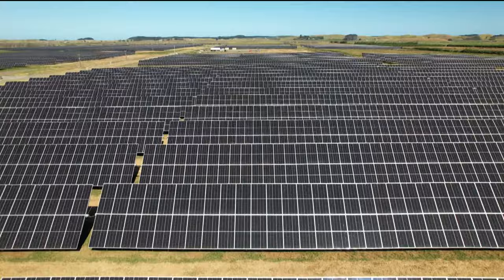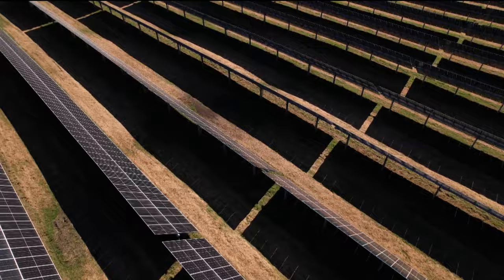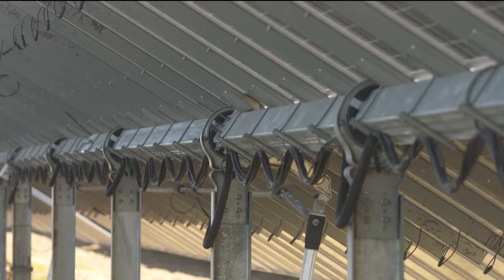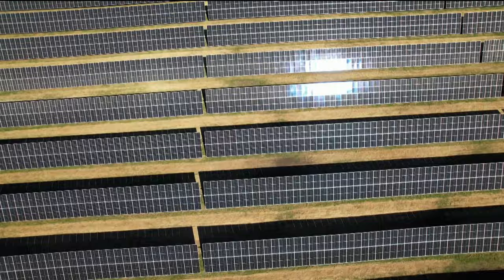10,000 panels in field one, but there are six more fields on site. Economies of scale is one of the most important things for the project — 61,000 panels only work if you do them in a really specific sequence. There are 6,500 piles as well, extending four metres into the ground, with one being installed every four minutes for three months.